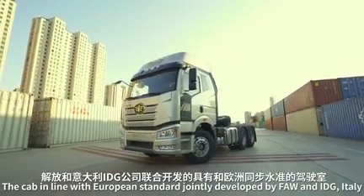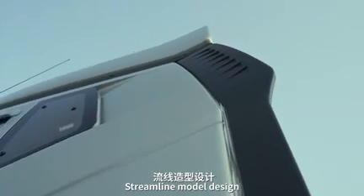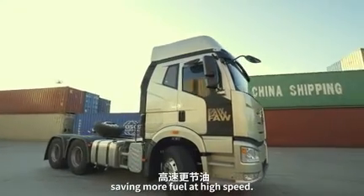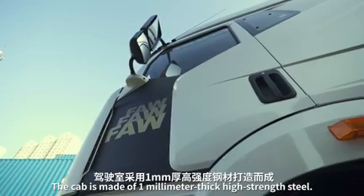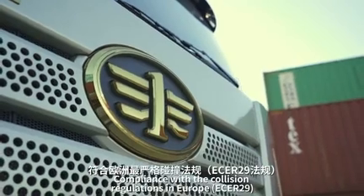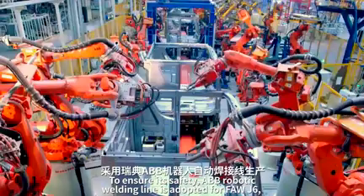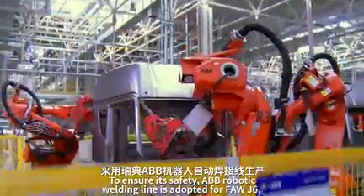The cab is in line with European standards, jointly developed by FAW and IDG Italy. The streamline model design features a globally advanced low wind resistance coefficient, saving more fuel at high speed. The cab is made of 1 millimeter thick high-strength steel, in compliance with European collision regulations ECR 29 to ensure safety.